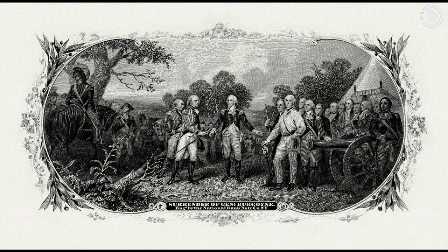This line engraving was produced for the Bureau of Engraving and Printing (BEP) for use on United States banknotes. Thanks for watching and don't forget to like, comment and share.